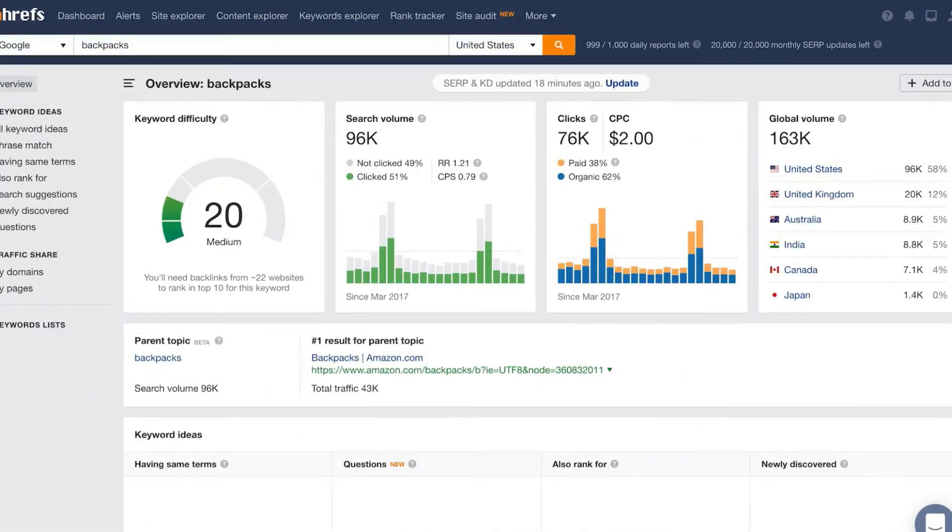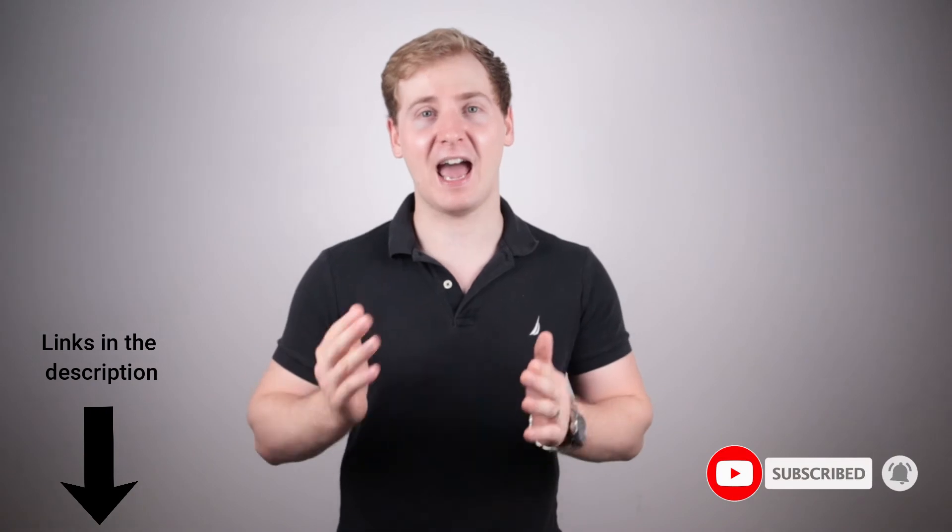Keyword Explorer helps you discover thousands of great keyword ideas and analyze their ranking difficulty and calculate their traffic potential. To summarize, Ahrefs SEO toolset is definitely a must-have tool for any webmaster and SEO professional, as it helps to rapidly grow your website traffic, ranking, and lead generation.